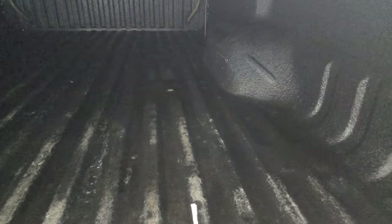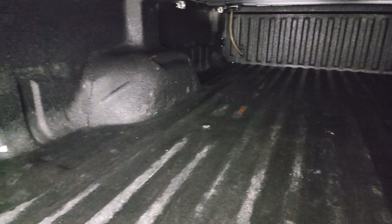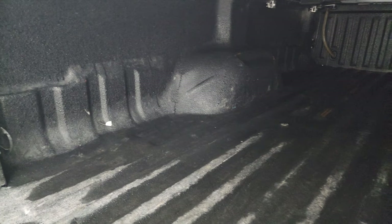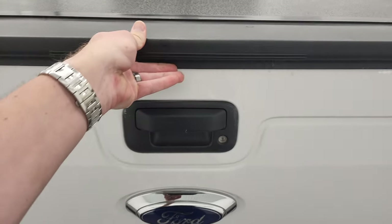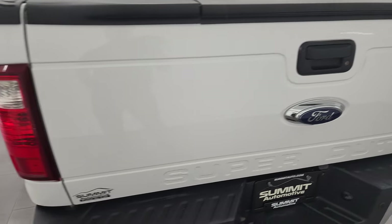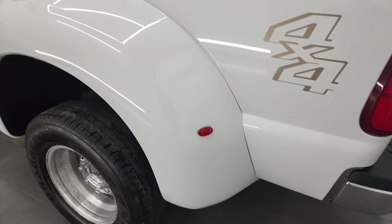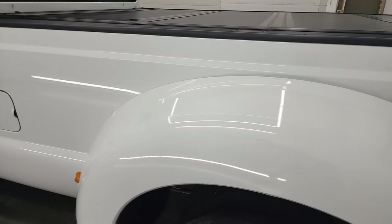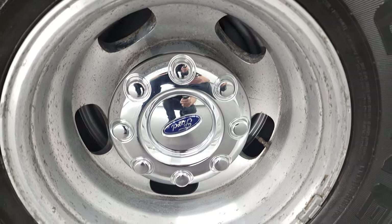It comes with a spray-in bed liner and the bed is in really nice condition. I didn't see any major imperfections back here. There's your tailgate step assist — tailgate shuts nice and solidly. The driver's side is just as clean as the passenger's side. No major dents or dings in the box. The dually tub looks pretty good and the back rim is about the same condition as the rest.